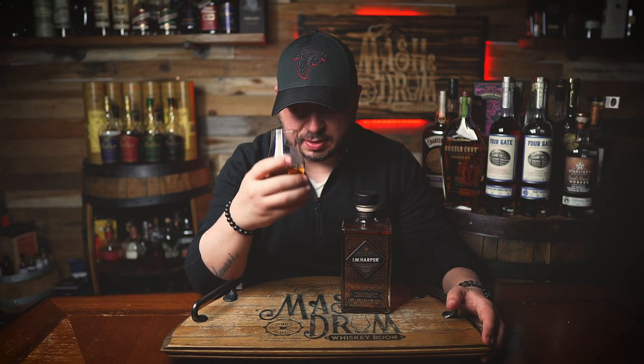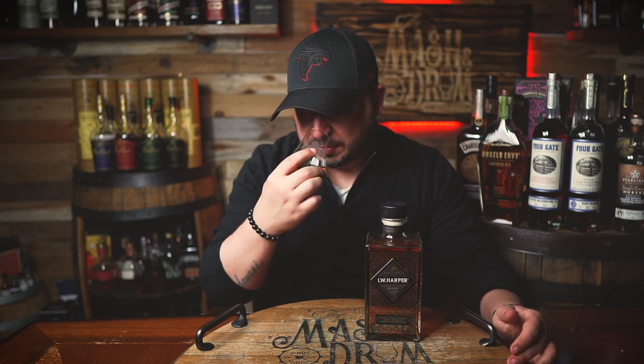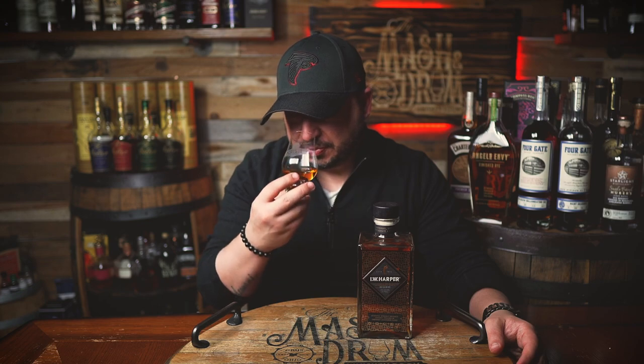Extremely sweet on the nose. You can kind of smell the youthful spirit in here a little bit. Nice vanilla, a little bit of a toffee note. A little bit of a berry note as well — not really raisin, more like a light strawberry type of note. I'm really picking up that dusty corn note in here a lot. If this has a Cabernet influence, I might be getting it slightly on the nose. I'm hoping I get it more on the palate.